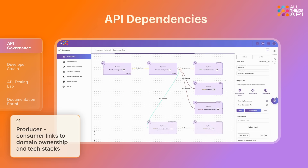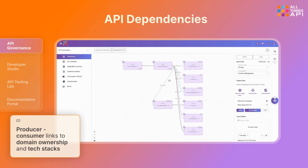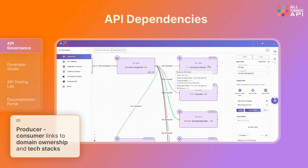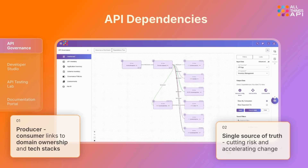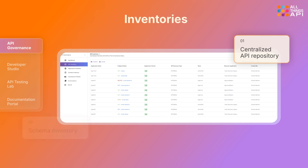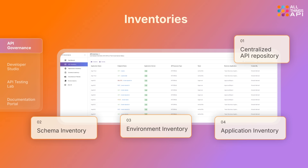Without it, that knowledge is trapped in scattered spreadsheets and tribal memory, creating blind spots you only find in production. The dependency graph acts as a single source of truth, cutting risk and accelerating change. Understand your entire API landscape in one place with ATA's centralized APIs, schema, environment, and application inventories, to ensure consistency and scalable governance.